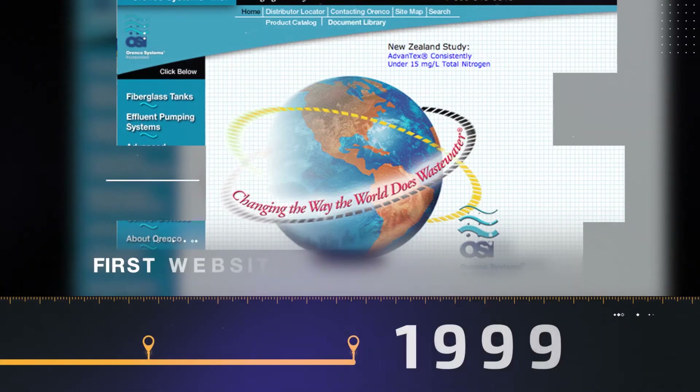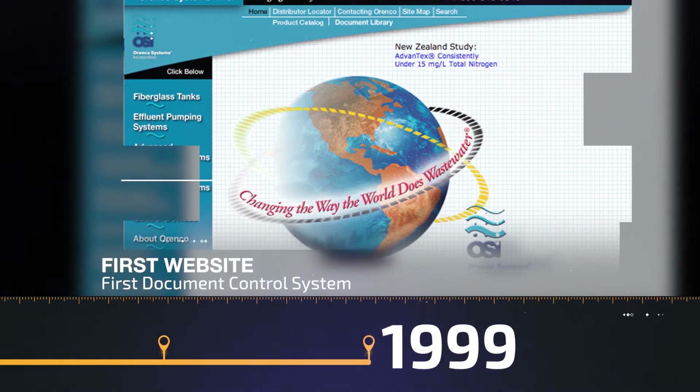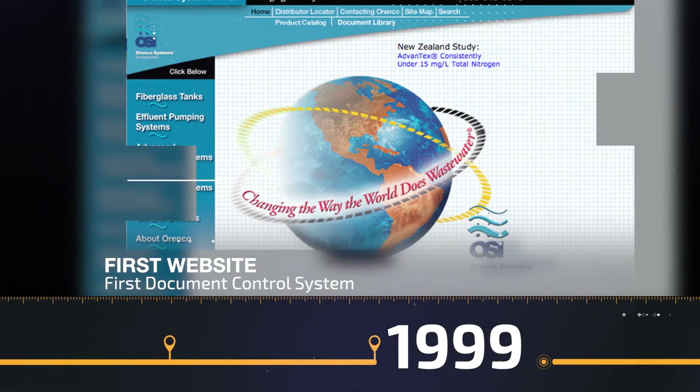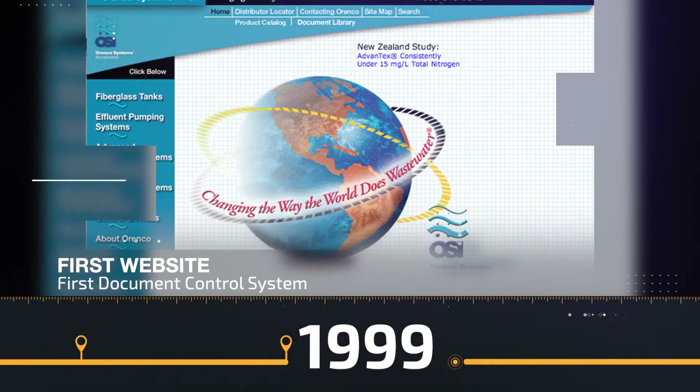The very next year, we create our first website. We also put in place a system for tracking and controlling our growing number of documents, from case studies to instruction manuals.